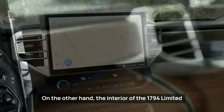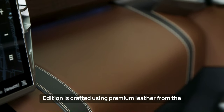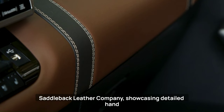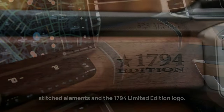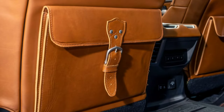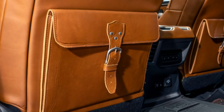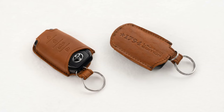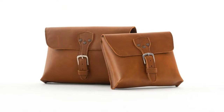The interior of the 1794 Limited Edition is crafted using premium leather from the Saddleback Leather Company, showcasing detailed hand-stitched elements and the 1794 Limited Edition logo. Saddleback has also developed exclusive accessories for this vehicle, including travel bags, tool rolls, owner's folders, key gloves, and small bags.